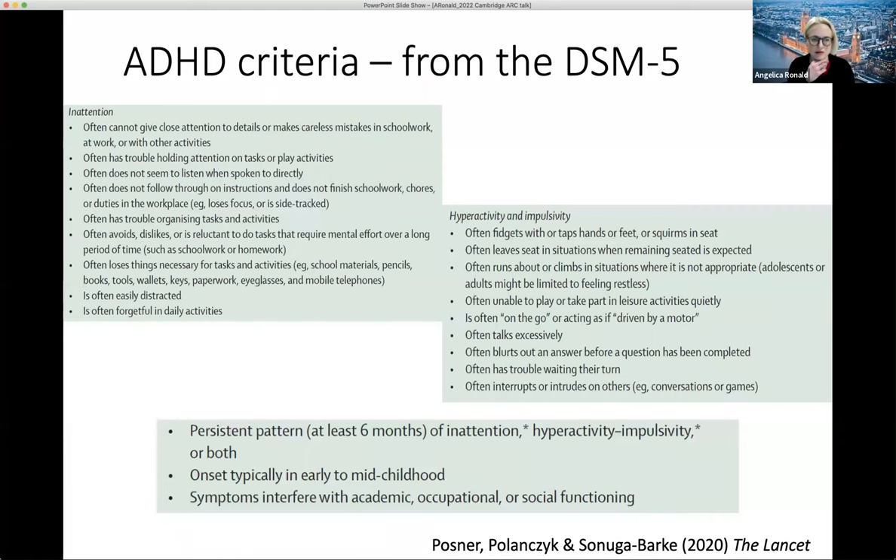ADHD is a neurodevelopmental condition defined in the DSM-5: you must show at least six symptoms of inattention, or hyperactivity and impulsivity, or both. It typically onsets in early and mid-childhood, though there is also an adult-onset version, and symptoms need to be interfering with academic, occupational, or social functioning. I recommend the nice 2020 Lancet paper by Posner, Pollanx, and Sonuga-Berk, which gives a brilliant overview of ADHD from a variety of angles.